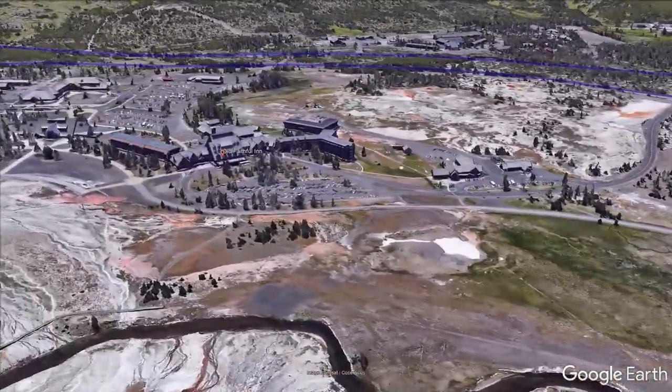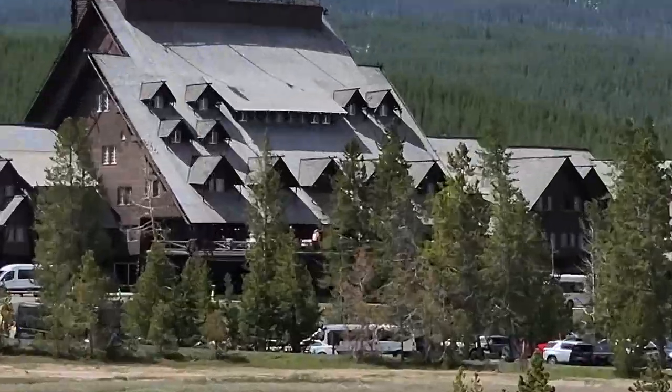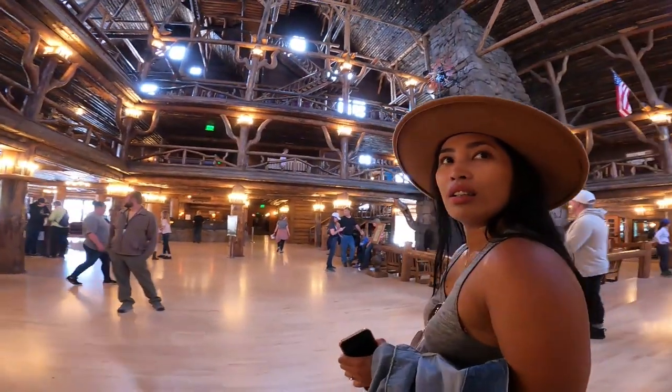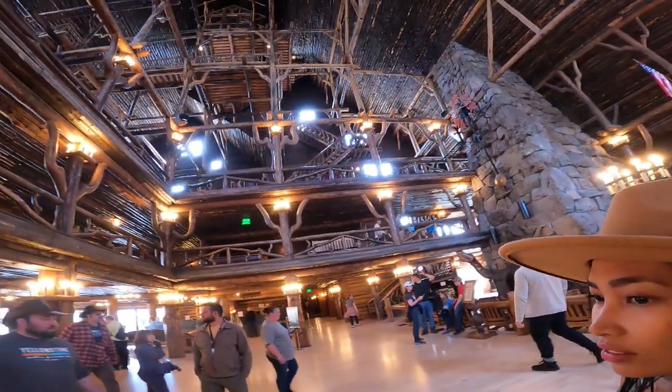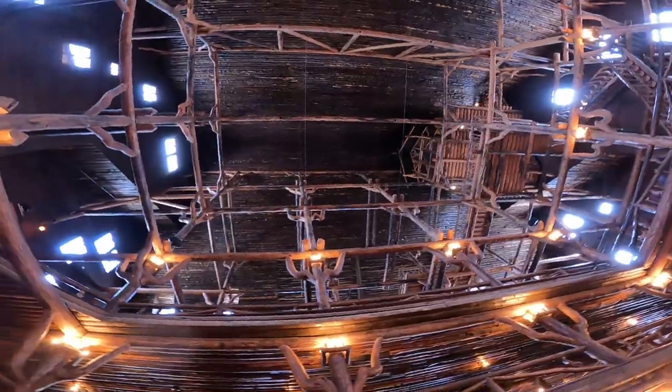After seeing several geysers going off around us, followed by the sound of running water, we absolutely legged it for the Old Faithful Inn. This place is the most popular hotel in the park. Being over 100 years old, this log cabin was designed to reflect the similar asymmetry to that seen in nature — not to mention there's also a bathroom in the lobby.